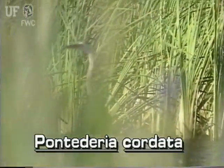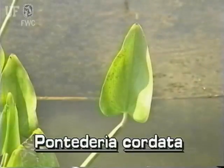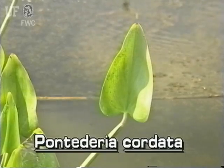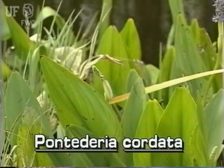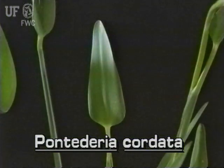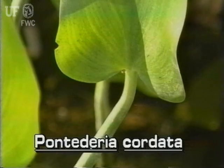Pickerel weed typically grows to about 2 or 3 feet tall. Its leaves are large, up to 5 inches wide, and are usually twice as long. Leaf shapes are variable, but are usually lance-shaped. They may have either a distinctly heart-shaped base or a rounded base.